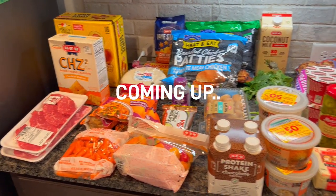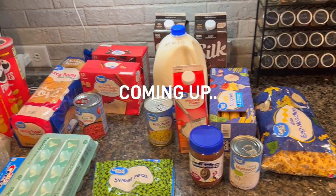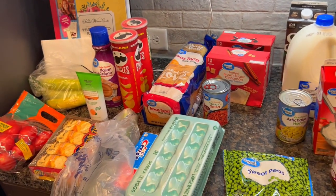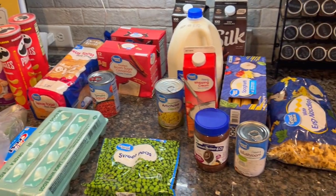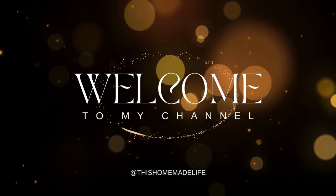Hey, hi, and howdy friends, welcome back to the channel! If you're new, I am Courtney - I do grocery hauls and cooking videos. If you love it, stick around, check out my playlist, subscribe to my channel, like this video, and drop a comment down below so we can say hi to each other.